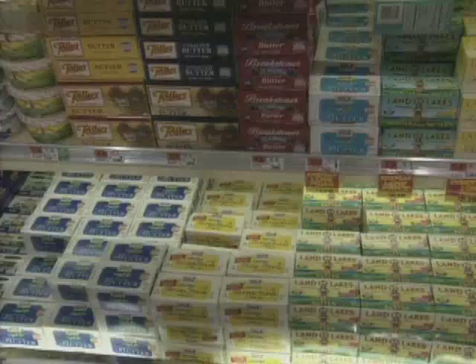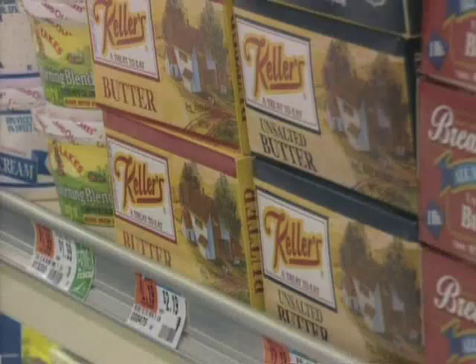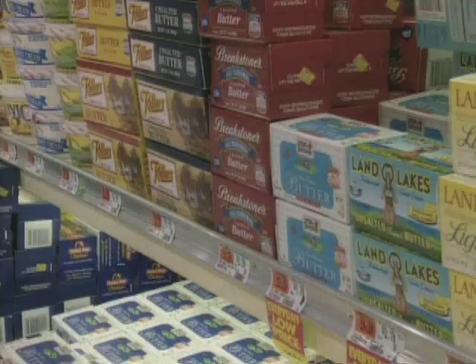Another thing to keep in mind is that butter prices can go up as much as 30 cents a pound in December because of all the holiday baking. So stock up on butter earlier in the year and then freeze it — frozen butter tastes just as fresh.